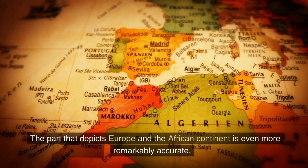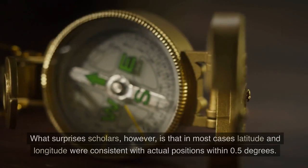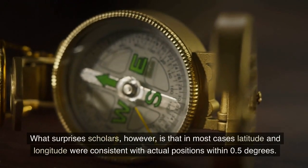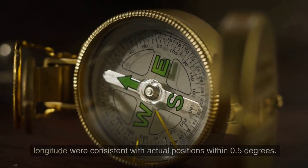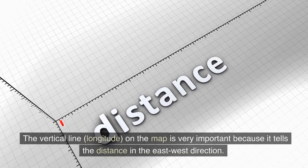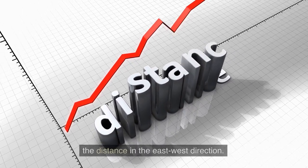The part that depicts Europe and the African continent is even more remarkably accurate. What surprises scholars, however, is that in most cases latitude and longitude were consistent with actual positions within 0.5 degrees. The vertical line — longitude — on the map is very important because it tells the distance in the east-west direction.